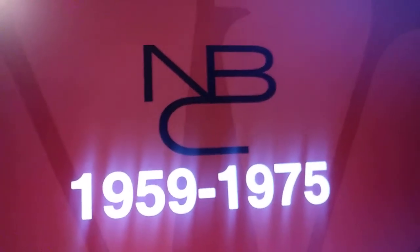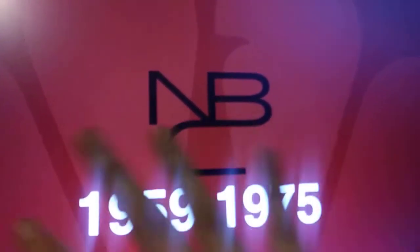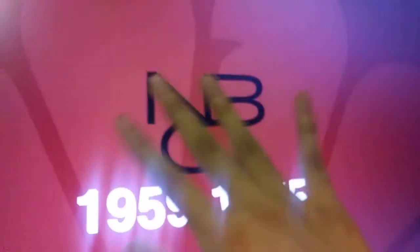Then we have 1959 to 1975, we have this snake NBC looking thing.